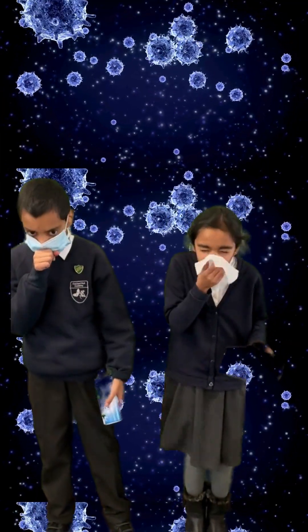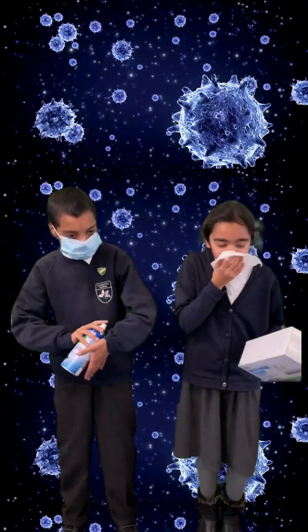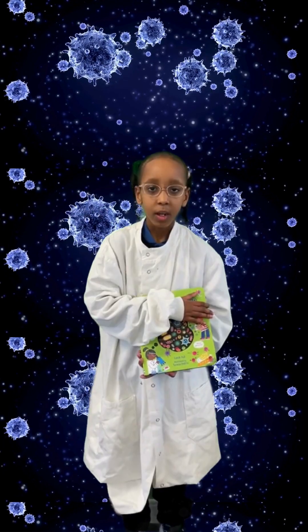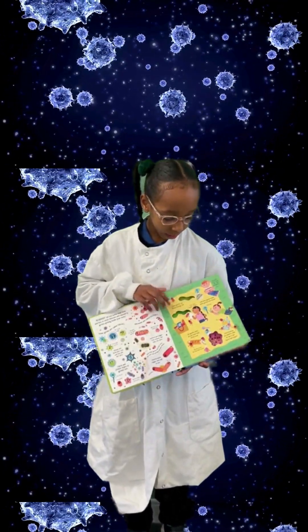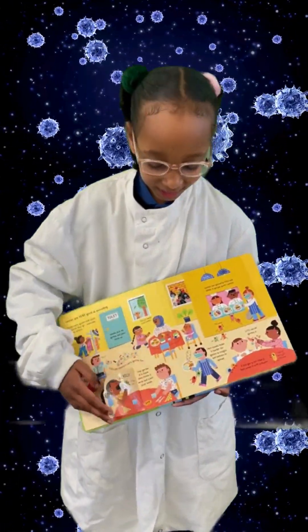We hear a lot about germs, but what are they? Delve into the microscopic world of viruses and bacteria to find out how they spread and some of the useful things they do for us in Step Inside Science Jams. This book is very interactive and engages the reader. The illustrations are very creative and you can learn about germs in an interesting way.